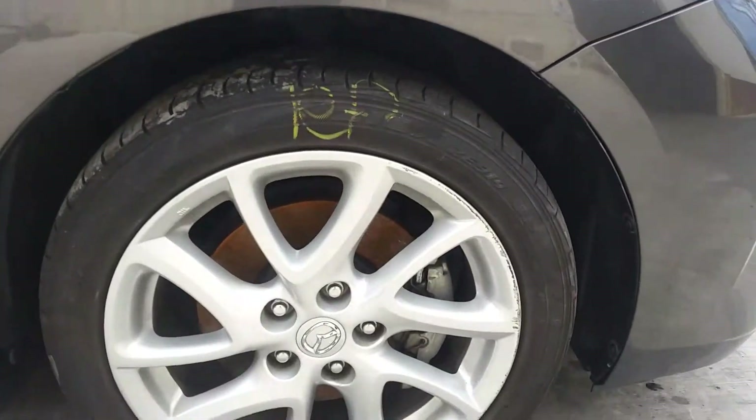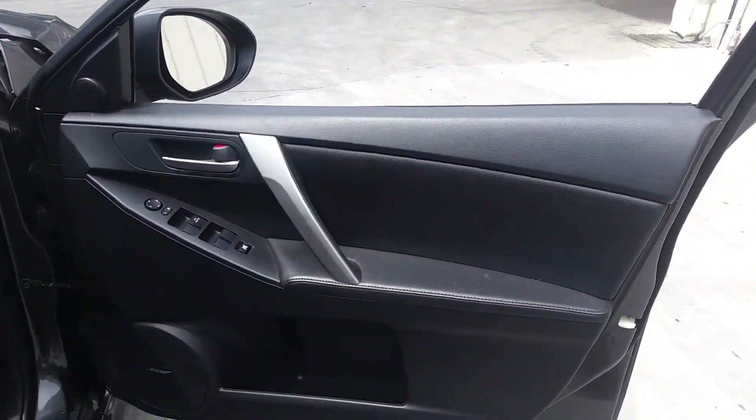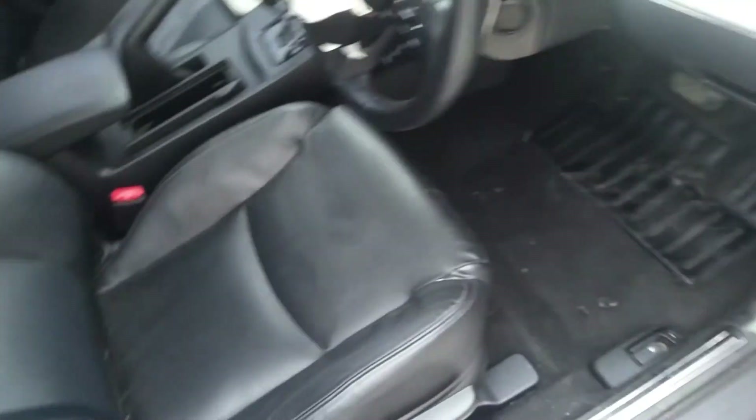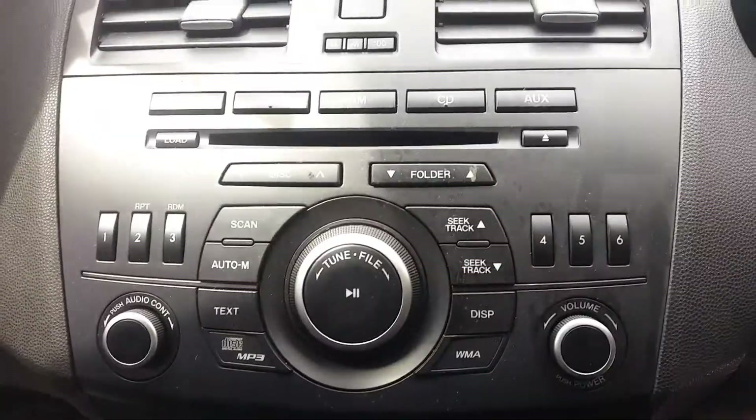Got the driver side door trim and power window master switch. Vehicle is fitted with black leather interior. It has a black leather centre console lid, automatic type console. The rear door has three small dents. Automatic gear shifter, climate control dual zone heated controls. Factory six-stack CD player.